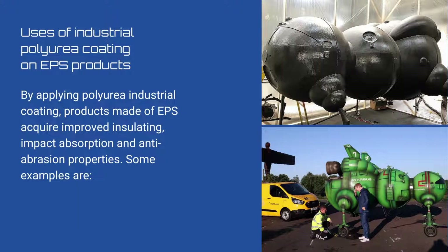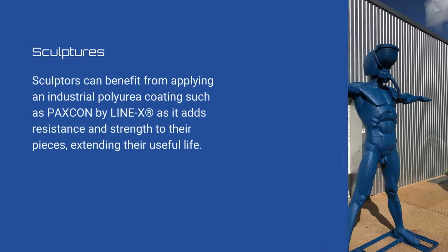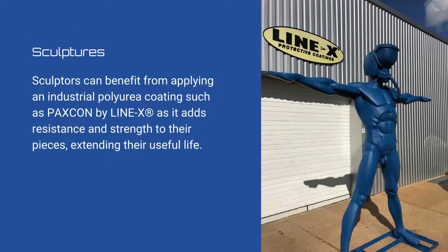Uses of industrial polyurea coating on EPS products: By applying polyurea industrial coating, products made of EPS acquire improved insulating, impact absorption, and anti-abrasion properties. Sculptures: Sculptors can benefit from applying an industrial polyurea coating such as Paxcom by Linex, as it adds resistance and strength to their pieces, extending their useful life.